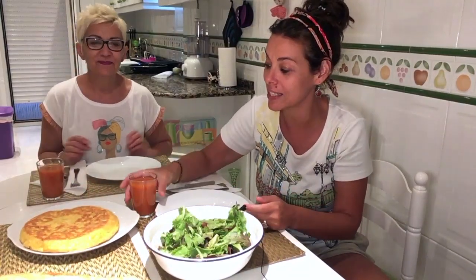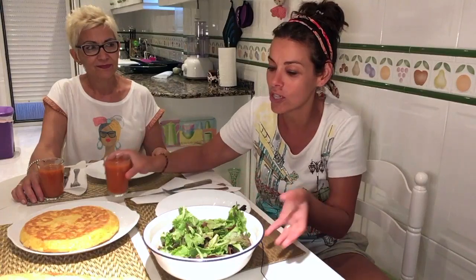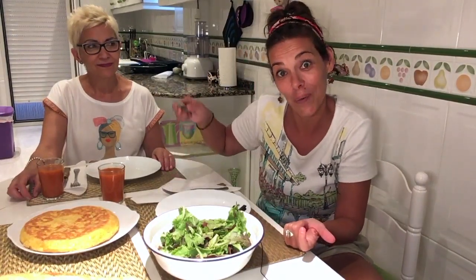We are going to eat the Spanish omelette with some gazpacho, which is also really typical in summer. It's made with tomato, cucumber, onion, garlic, olive oil, and peppers. And of course, we have to eat a salad — the dressing is just vinegar, olive oil, and salt. Give it a try! I hope you enjoy it. Now we are ready to eat.